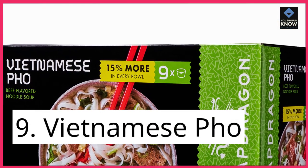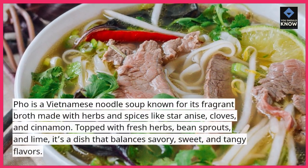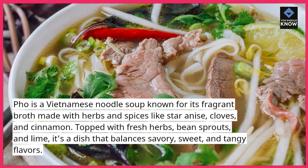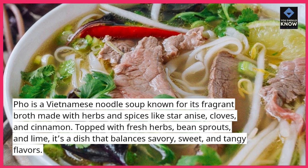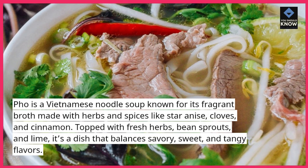9. Vietnamese Pho. Pho is a Vietnamese noodle soup known for its fragrant broth made with herbs and spices like star anise, cloves, and cinnamon. Topped with fresh herbs, bean sprouts, and lime, it's a dish that balances savory, sweet, and tangy flavors.